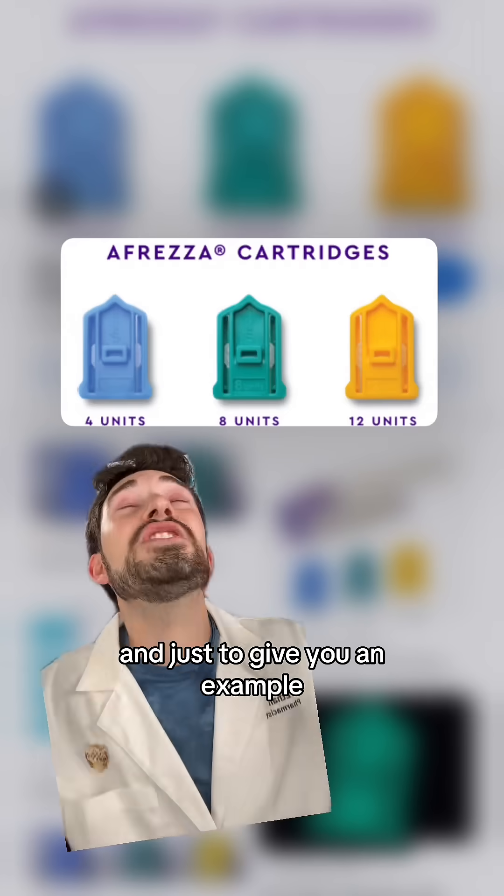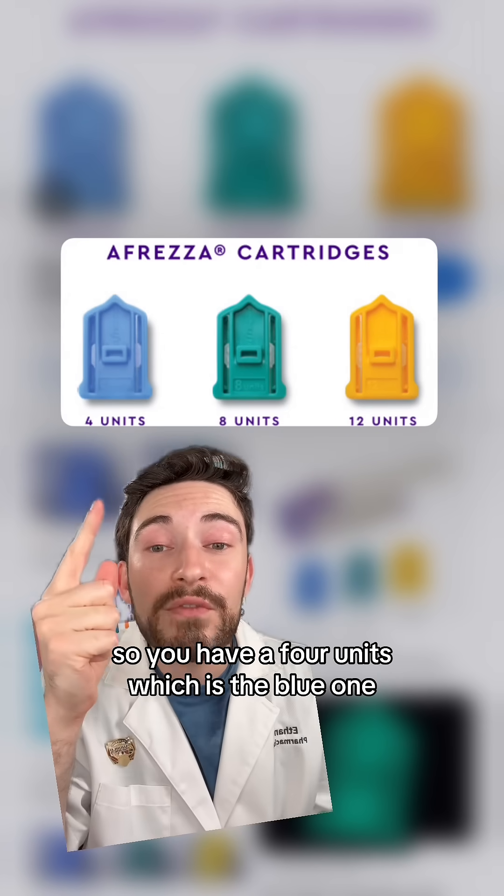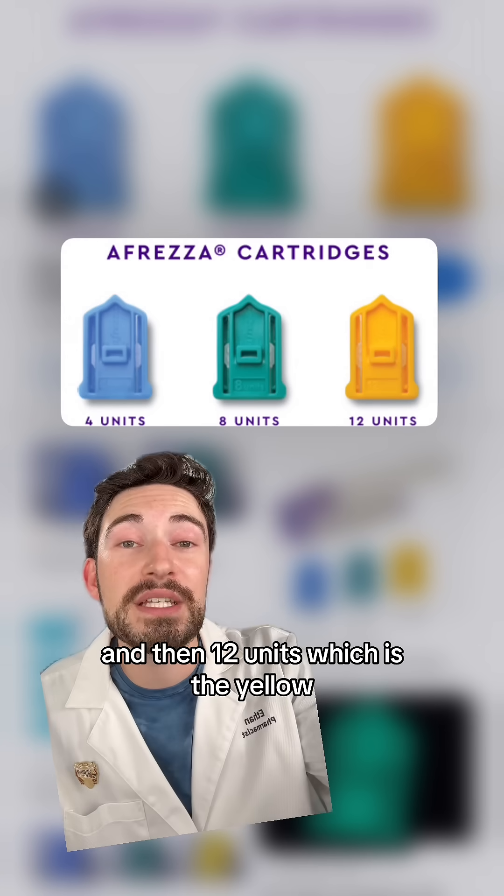It's only available in four-unit increments. Just to give you an example, these are the cartridges that actually go in that inhaler. You have four units, which is the blue one, eight units, which is green, and then 12 units, which is the yellow.